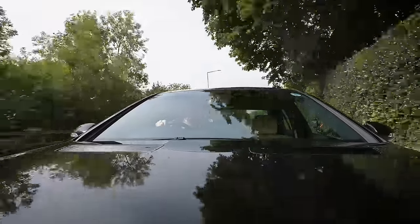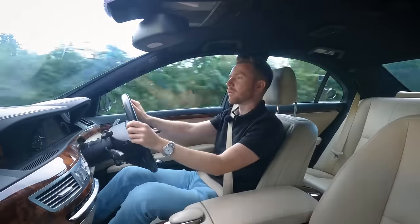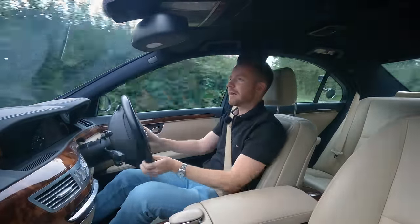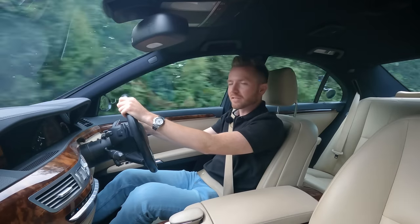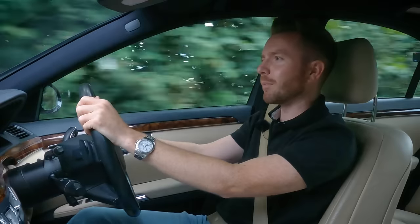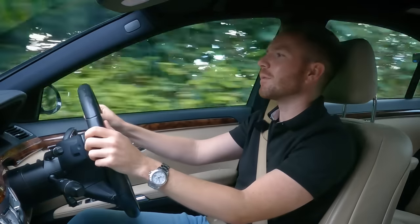I got an email last week from a viewer called Keith, who asked me if I wanted to buy his father-in-law's cars. His father-in-law was no longer driving, and he had this 2009 S-Class and also a 2005 Honda Civic. They both sounded really nice, genuine cars. The Civic had been in the family for a while, and this S-Class had been in the family for years.